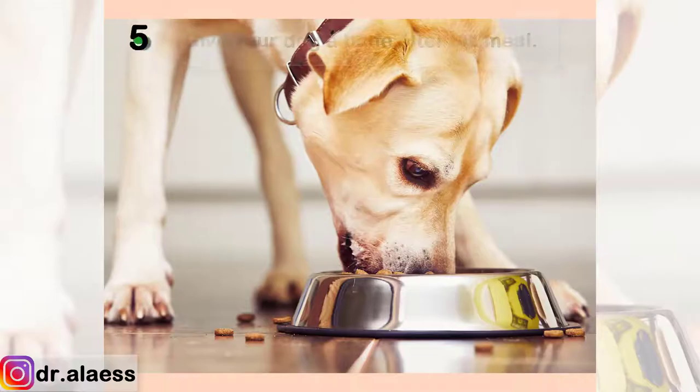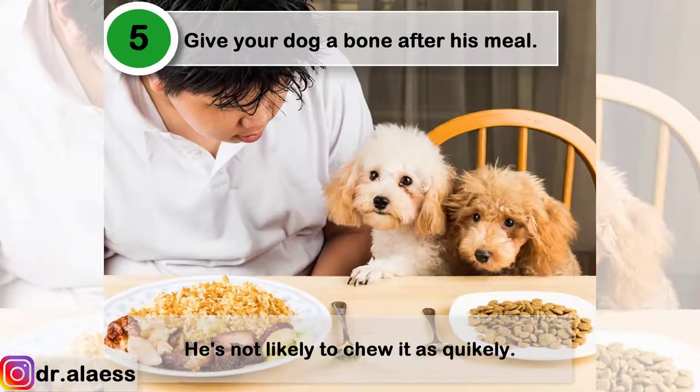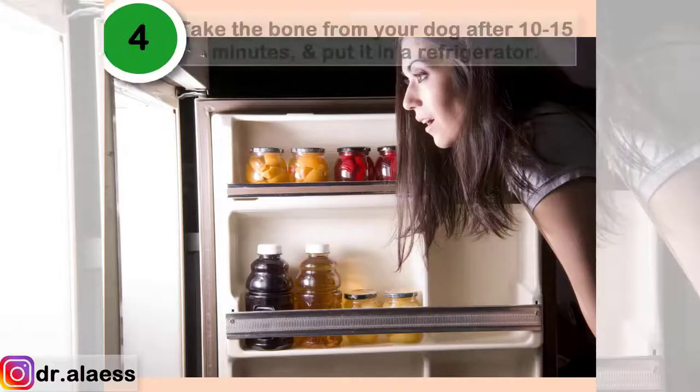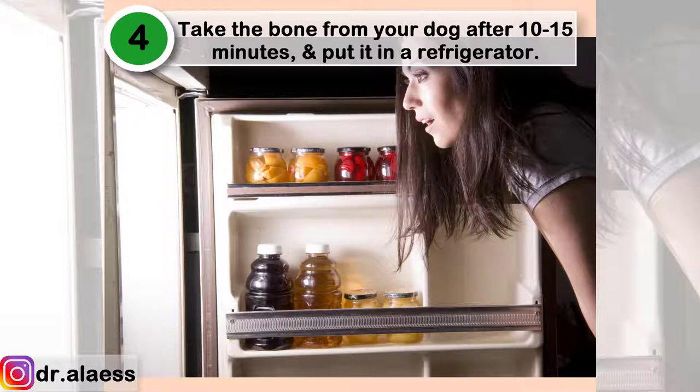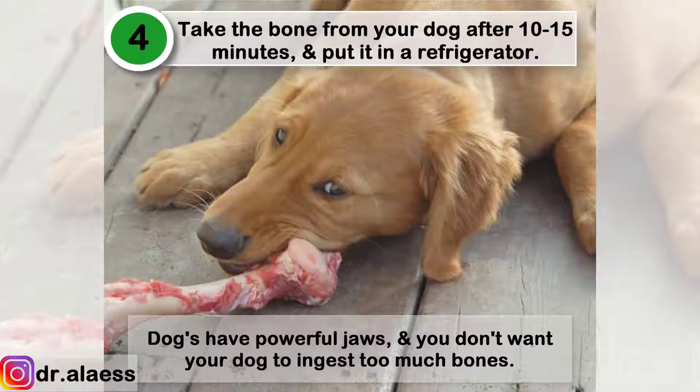Give your dog a bone after his meal — he is not likely to chew it as quickly. Take the bone away from your dog after 10 to 15 minutes and put it in the refrigerator. Dogs have powerful jaws and you don't want your dog to ingest too much bone.